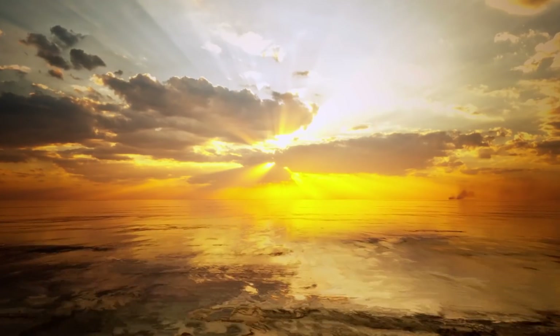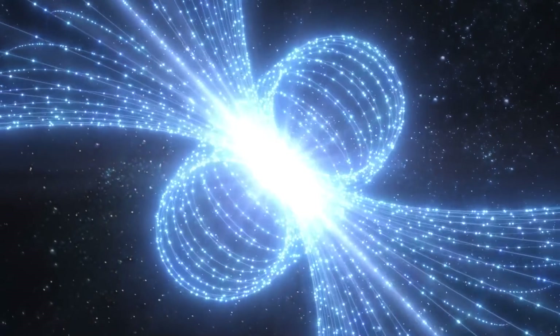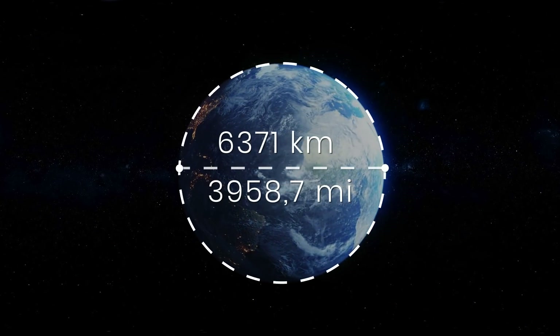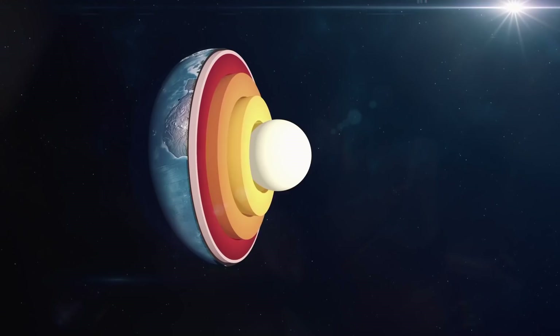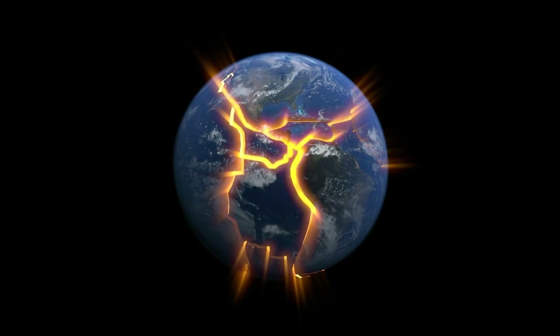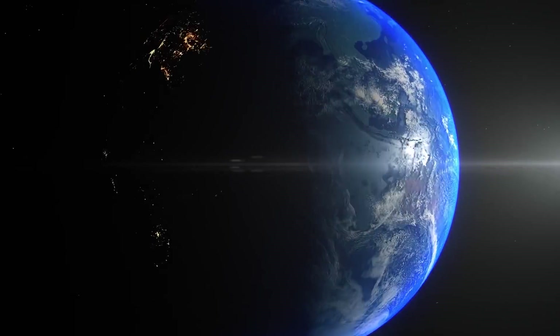The Earth was formed from a solar nebula about 4.5 billion years ago, weighs 5,972 yottograms, and its radius is 6,371 kilometers. The numbers are so impressive that it seems scientists have studied absolutely everything about our planet. But this is far from the case. We know a lot about what is on the surface of the Earth, but what is under the crust only raises questions, and to find answers, scientists go to any methods.